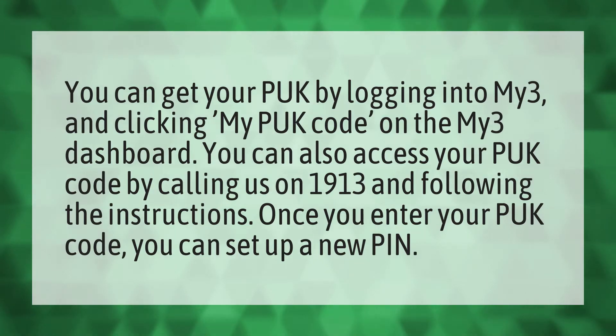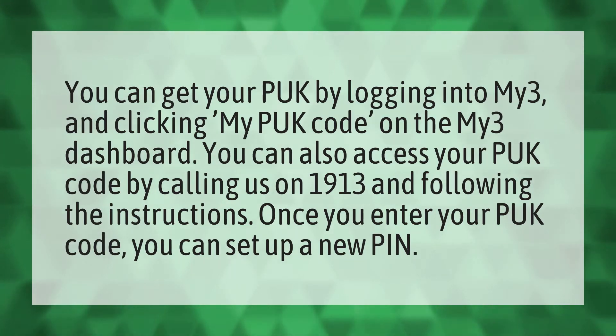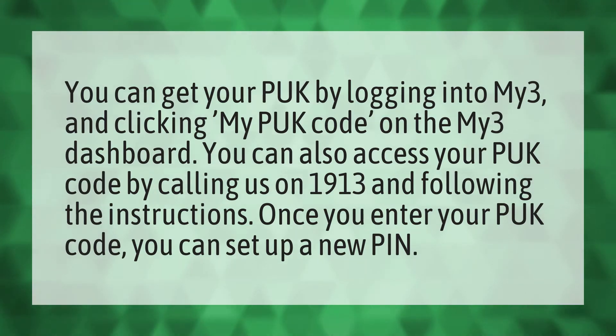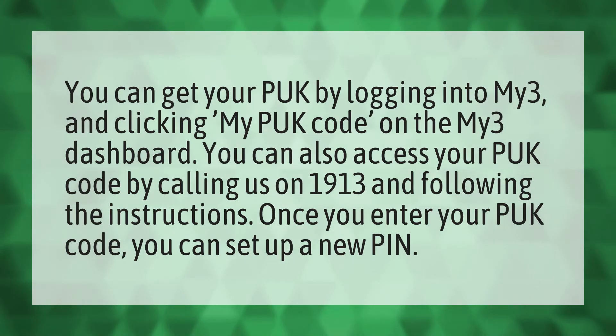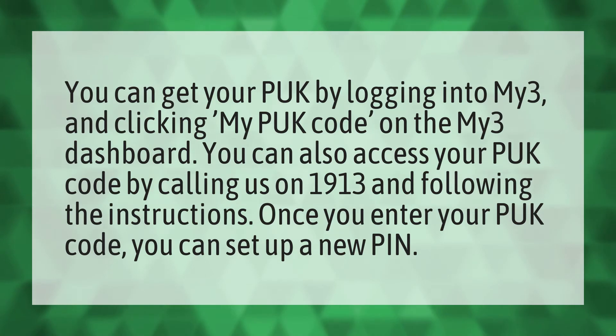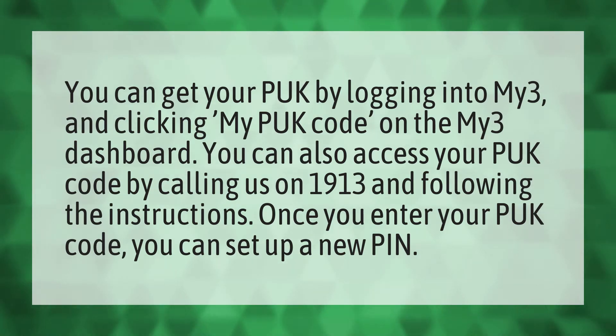You can get your P.U.K. by logging into My3 and clicking My P.U.K. code on the My3 dashboard. You can also access your P.U.K. code by calling us on 1913 and following the instructions.